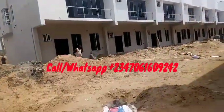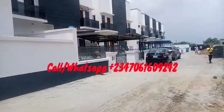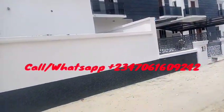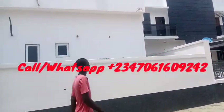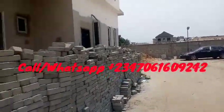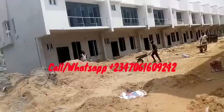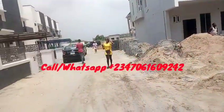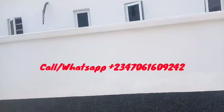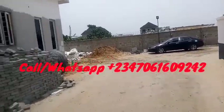Our four bedroom semi-detached duplexes come at the price of 50 million, and it also has a very flexible payment plan. You shouldn't miss out on getting a home in this estate — this is a fully serviced estate. Call the number on the screen for inspection and purchase.